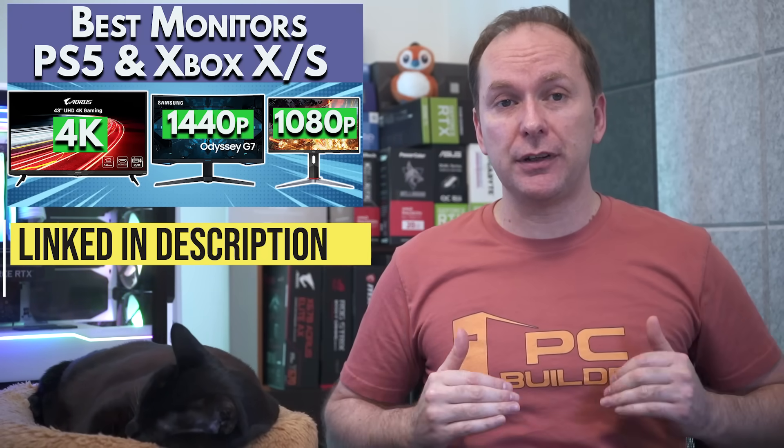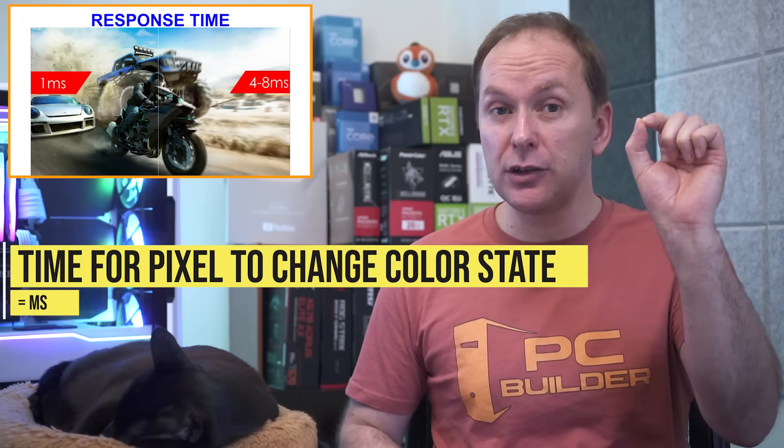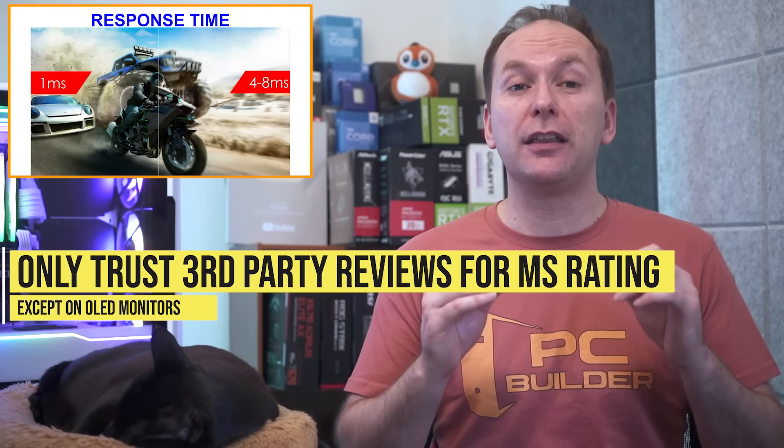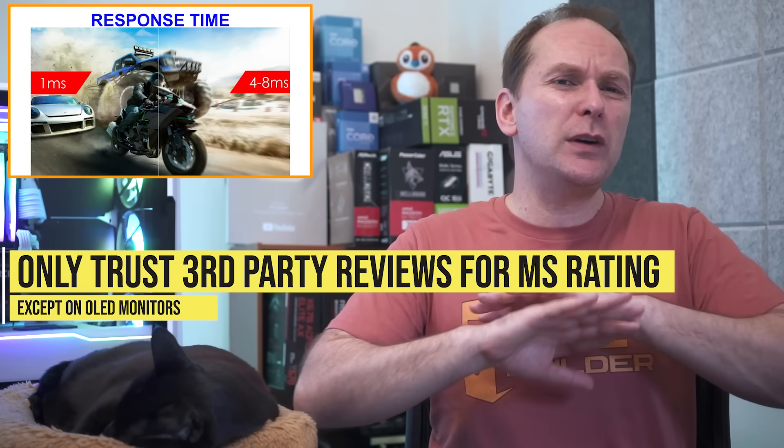Response time is the time it takes a pixel to go from one color state to another, expressed in milliseconds. Low response times are important to avoid ghosting, where fast-moving images leave trails on screen. Unfortunately, most manufacturers list 1ms response rates which are largely nonsense except on OLED monitors — the only accurate numbers come from third-party reviews. My advice: ignore response times listed by retailers or manufacturers.